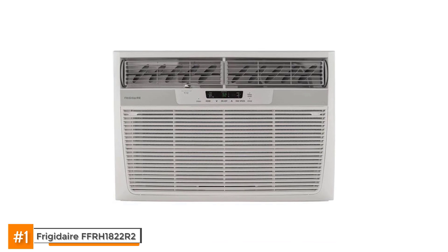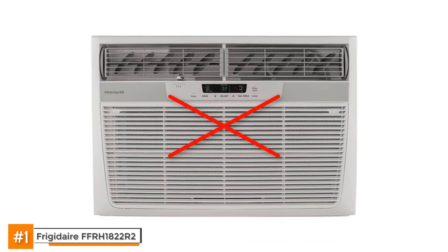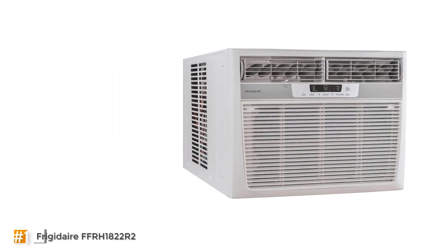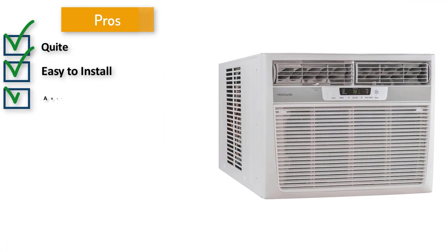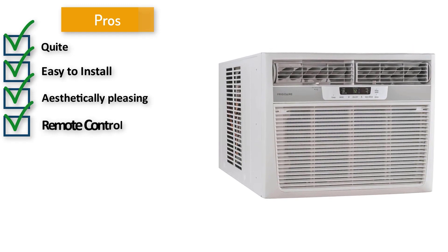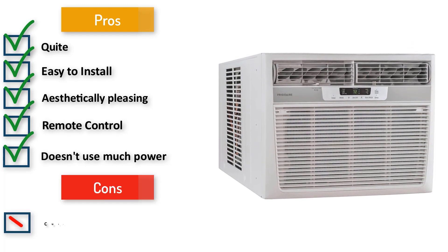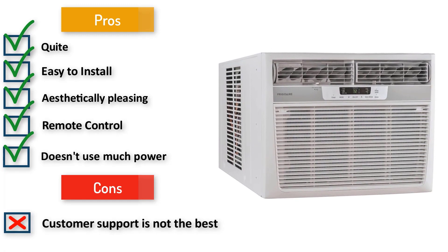Just know that if something goes wrong with your unit, Frigidaire is not the greatest at providing solid customer support. Its pros include: it's quiet, easy to install, aesthetically pleasing, has a remote control, and does not use a lot of power. However, it does require a 230-volt plug to operate, and Frigidaire is not known for its great customer service.